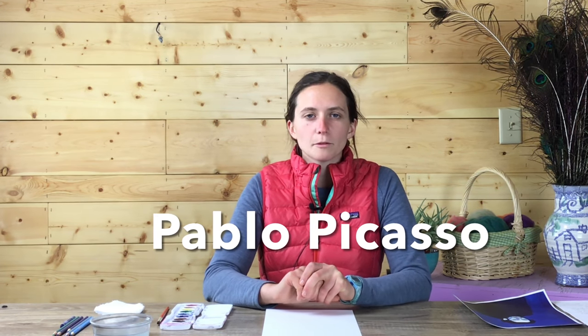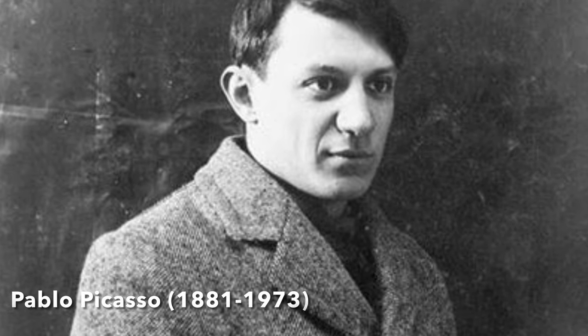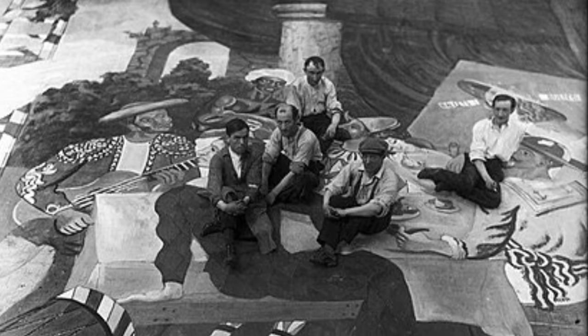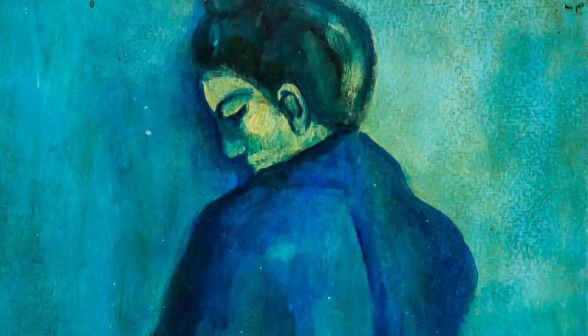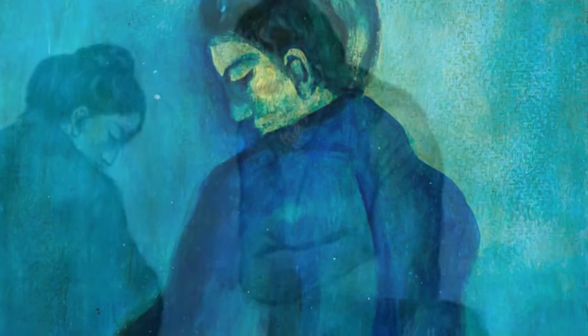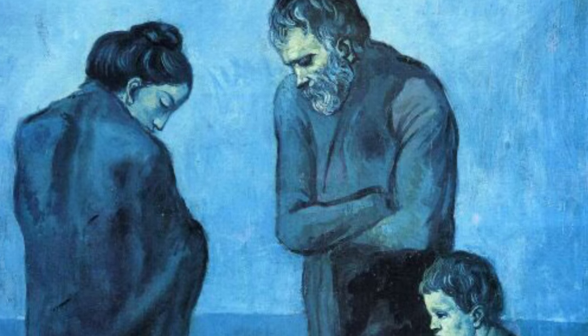Today we're going to be looking at a couple of paintings from Pablo Picasso's Blue Period. There were a few years in Picasso's life where he only painted in shades of blue. Pablo Picasso was born in Spain in 1881 but he lived most of his life in France where he worked as an artist. His blue period was a time when he was having a pretty hard time — he had lost a close friend, had trouble with money, and people weren't buying his paintings. So the blue color palette reflects his sad feelings during that time.